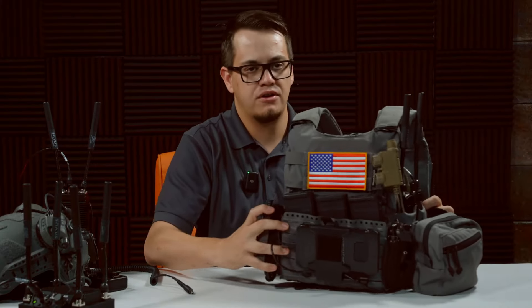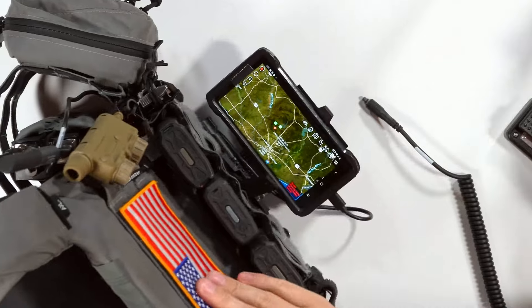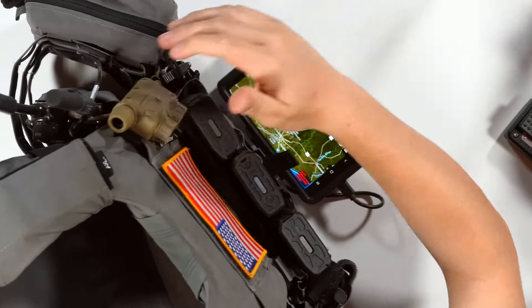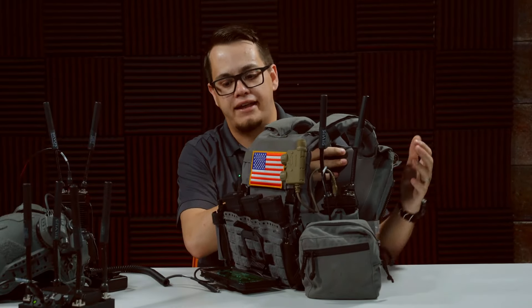I actually have that set up over here on this plate carrier. You can see I have ATAK running on this plate carrier setup that I have plugged in with another 4200. I also have a PTT all interface directly into this radio, which has a radio pouch on the plate carrier.